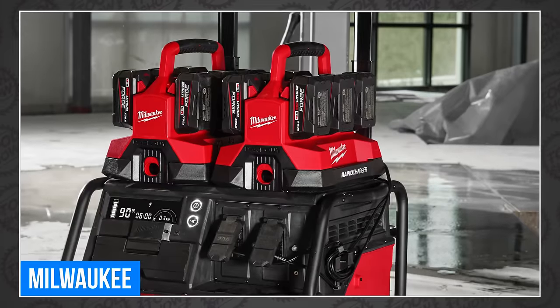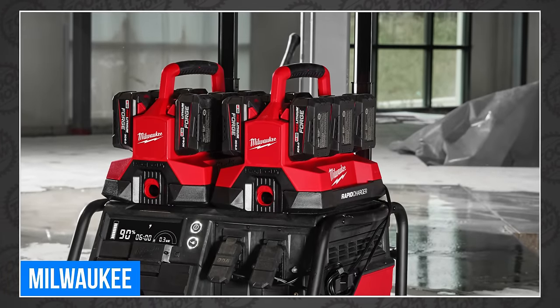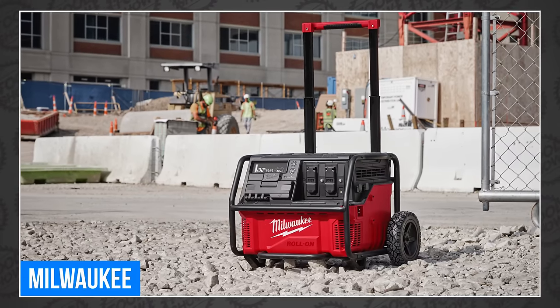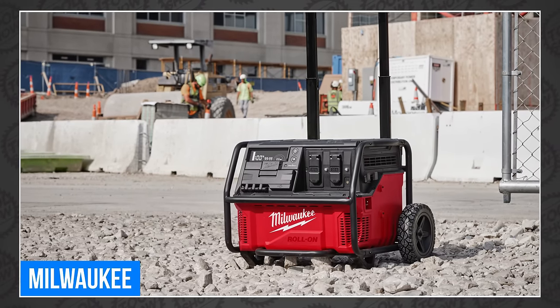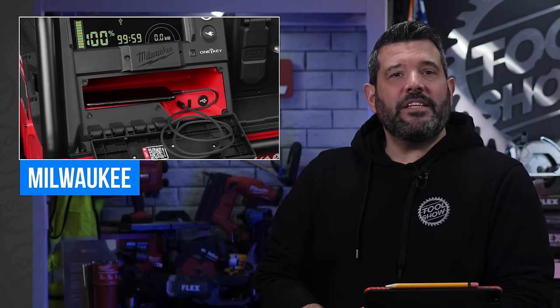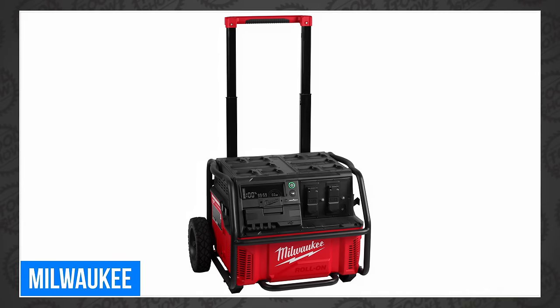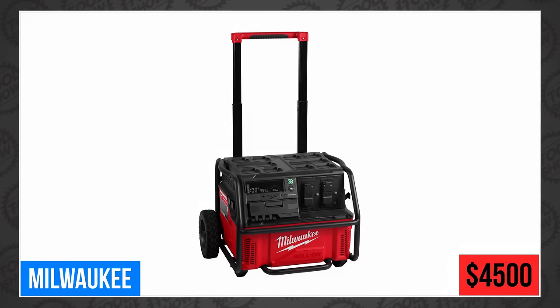At Pipeline, they had the Pack-Out 6-Bay Rapid Charger mounted on top, charging M18 batteries with the Roll-On battery. The Roll-On also has one key integration that will allow you to access adjustable charge rates and track and manage inventory. All of this power comes with great cost — we're talking about $4,500, which you can spend in April when it finally hits the shelves. They also have a Roll-On power supply cover that costs an additional $50.